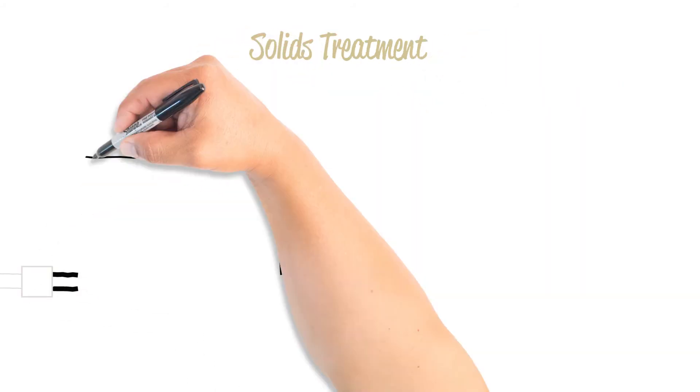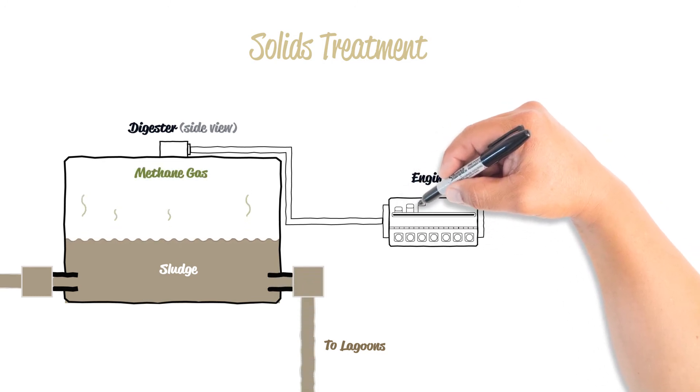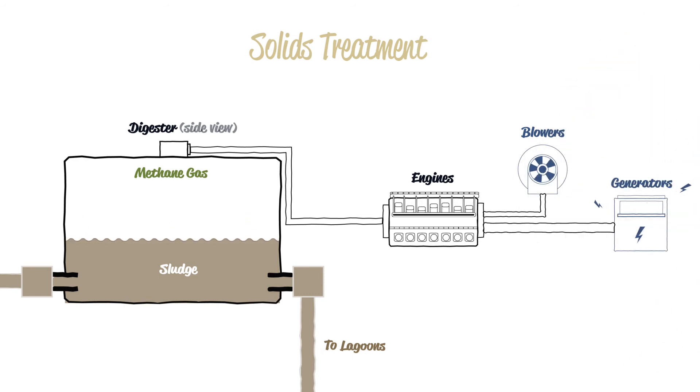Solids are removed from every stage of the wastewater treatment process and are piped to digesters. These large tanks are just like stomachs. They are airtight, kept hot at 98 degrees Fahrenheit, and contain bacteria that break down the solids and produce methane gas as a byproduct. This gas is captured and converted into electricity, which helps meet almost two-thirds of the facility's energy needs.